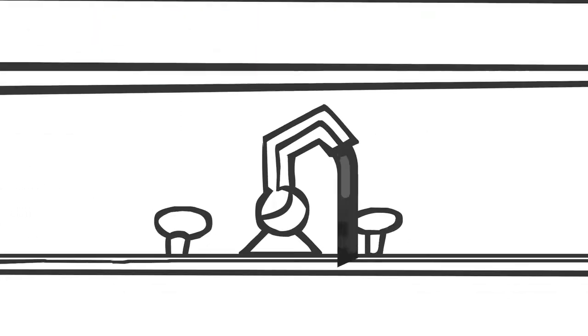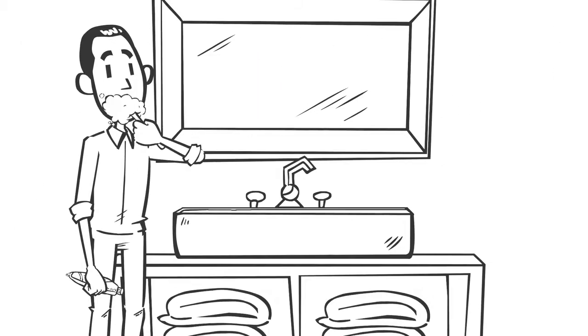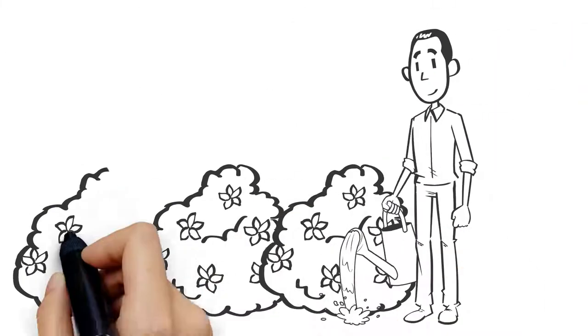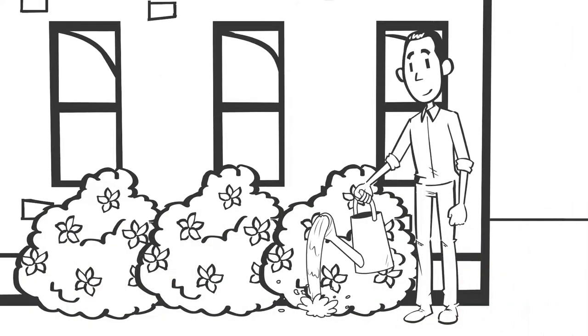Turn off the water when brushing teeth, shaving, or between washing dishes. And consider catching extra water to use for plants, household cleaning, or toilet flushing.